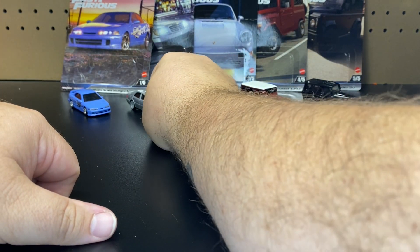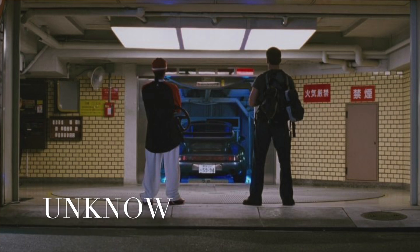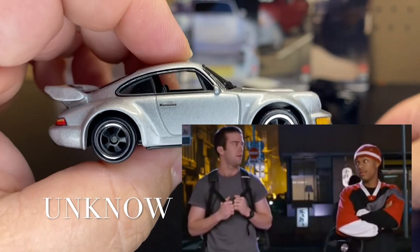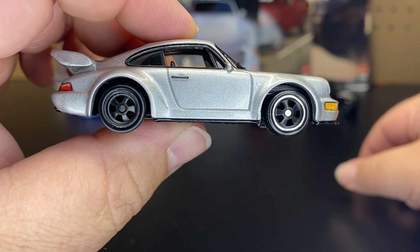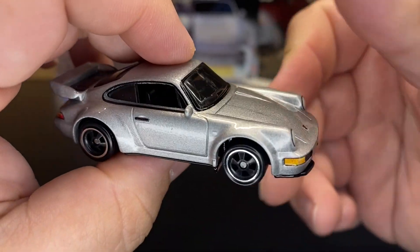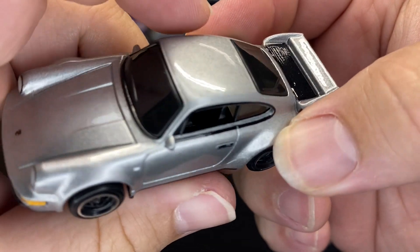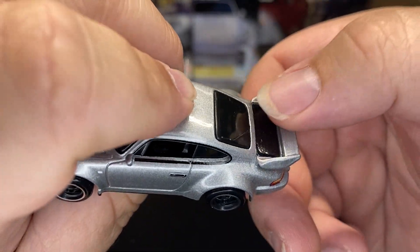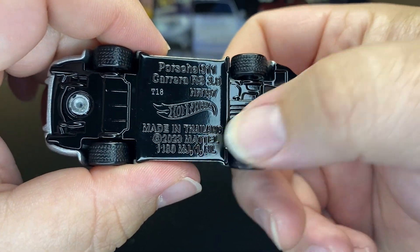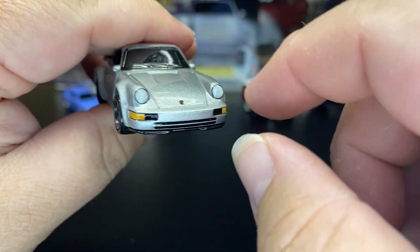Next up we have the Porsche 911 Carrera RS 3.8, saying it's from Tokyo Drift. I don't remember this from the movie, but all the information will be shown on screen. Again, nice clean car with no graphics. They went with the smaller European wheels and tinted windows. They put deco for the door handle, which looks awesome, and even the side marker. Full headlight deco, and they even put a little bit of deco in the back where the wing is. Full taillight deco as well. The base shows it's a 2023 casting. I love the old-school Porsche — I love the way the headlights are curved like that.